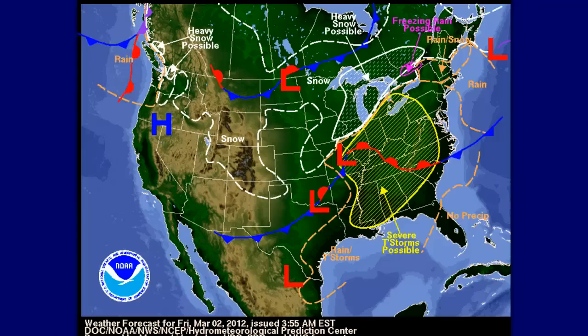Good morning everybody. This is ArborMill47 from Dallas, Texas making this video March the 2nd, 2012. The time is 9:29 AM Central Standard Time.